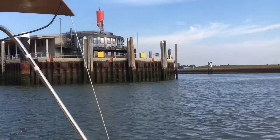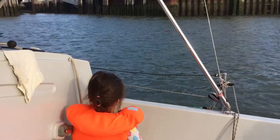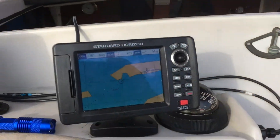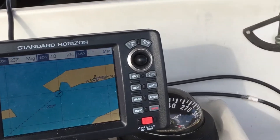Just going past the entrance to the harbour here at the ferry terminal. Both Oscar and Annabelle are up now and we're doing just over three knots, nearly four knots with the tide. Let's hope the winds are good.